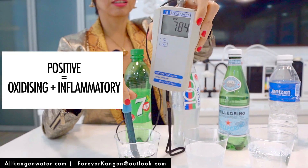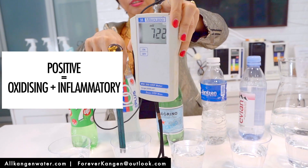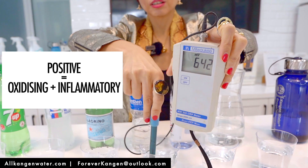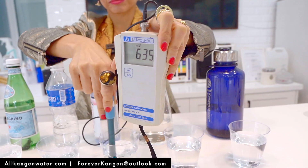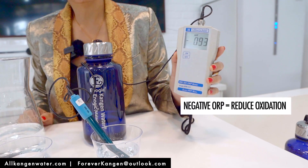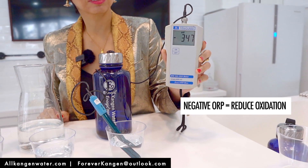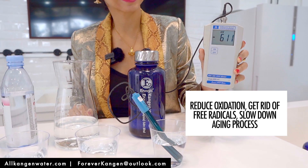An apple takes 30 minutes to become brown. Imagine this water that has potentially been in plastic bottles for 24 months. Kangen water shows a negative reading. It's able to reduce oxidative stress, get rid of free radicals, and slow down the ageing process, because Kangen water is high in active hydrogen.